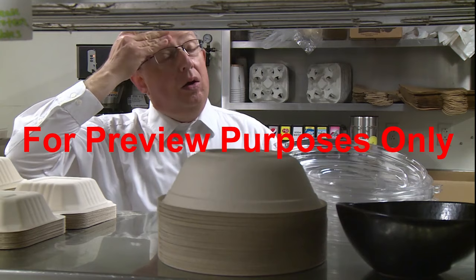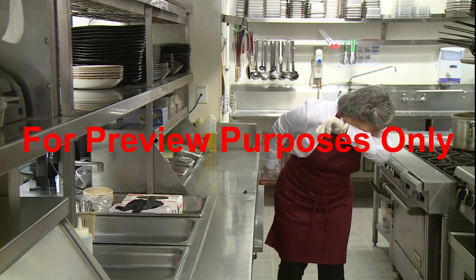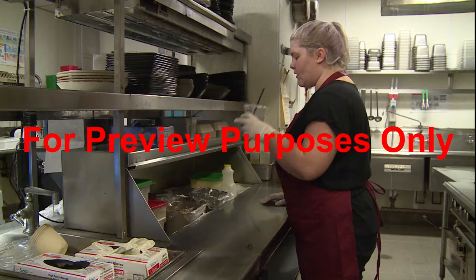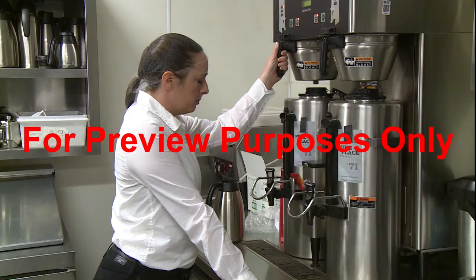When performing your food handling tasks, avoid touching your nose, mouth, hair, or skin. Do not cough or sneeze into your hands or onto food or equipment. If a tissue isn't available, try to sneeze into your bent elbow. Smoking, eating, drinking, or chewing gum or tobacco is usually prohibited in a food prep area. Regulations may allow you to drink beverages through a straw from a covered container, but check with your supervisor about this first.